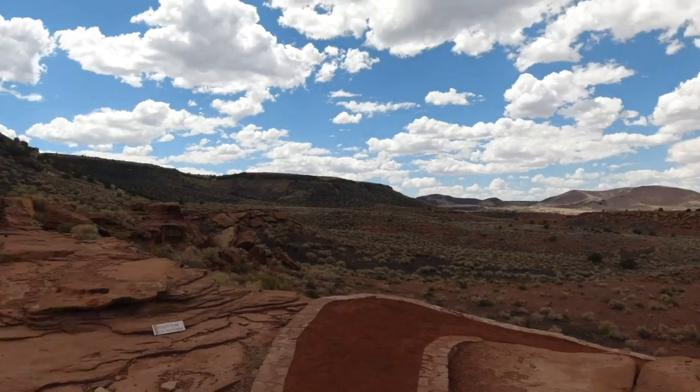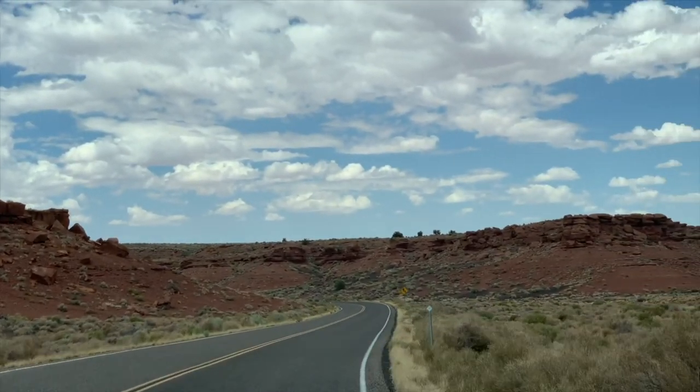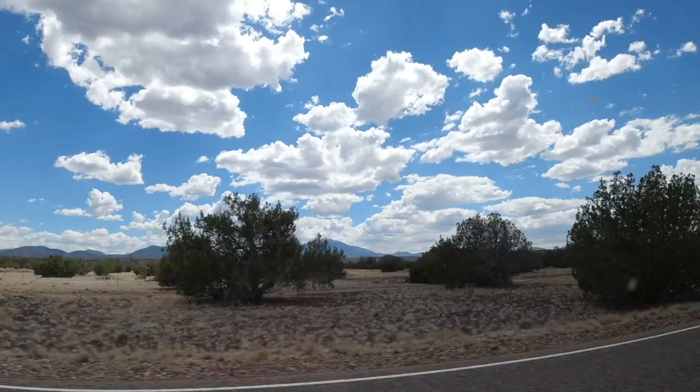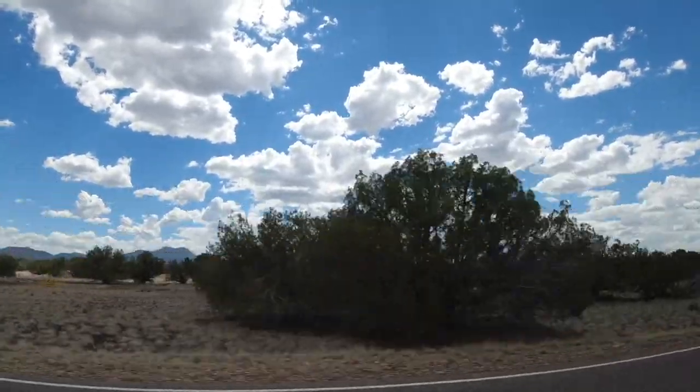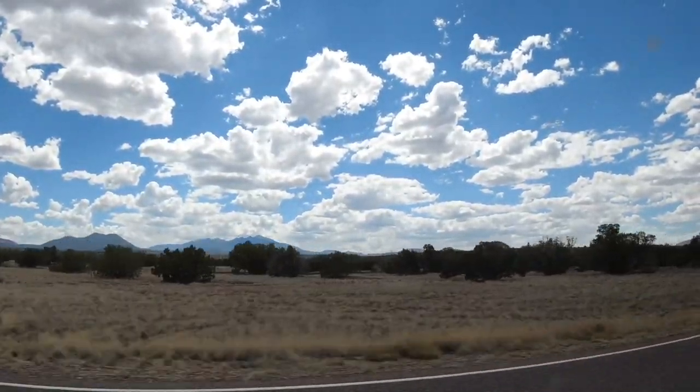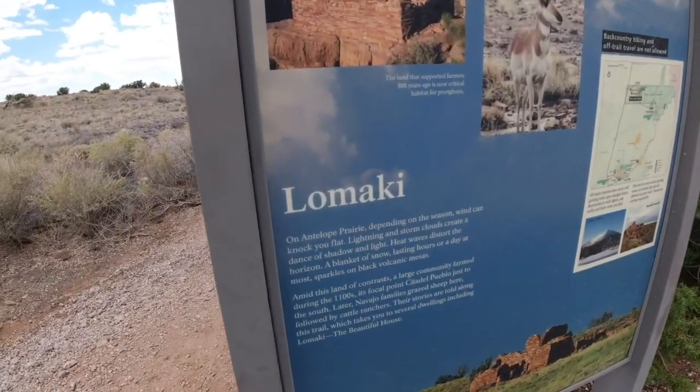In this archaeological natural preserve there are three different sites. We went to two of them — Wupaki and also Lomaki. Lomaki is actually a pretty good site too if you guys want to check out another one. Let's show you guys around.